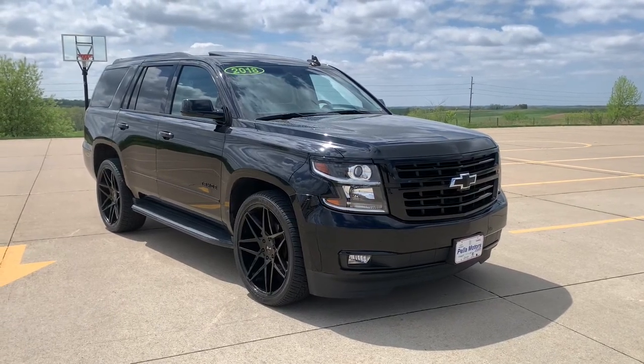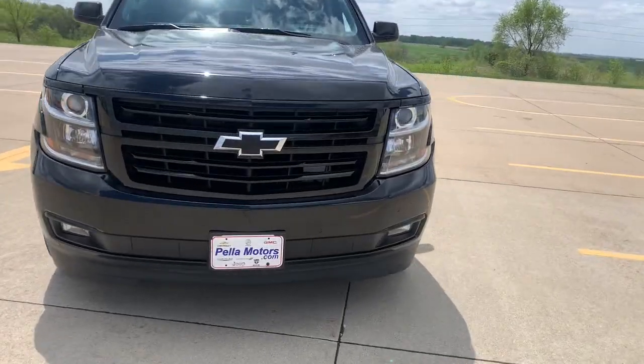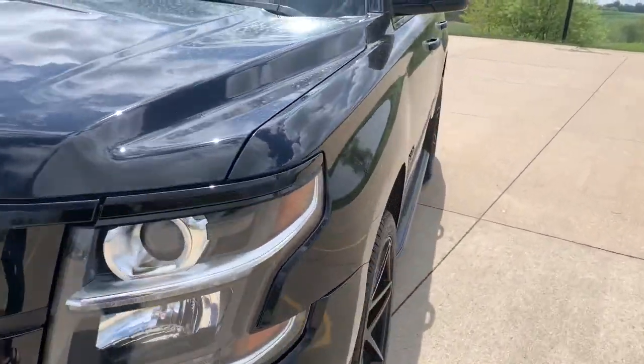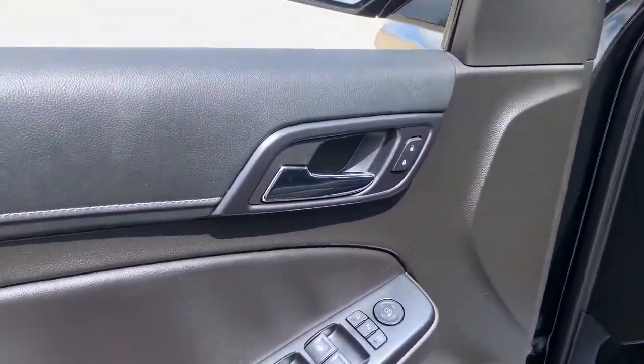Can you see yourself in the 2018 Chevrolet Tahoe? This vehicle is an outstanding buy with fewer than 60,000 miles on the odometer. The Tahoe is the full-size SUV that ticks all the boxes.